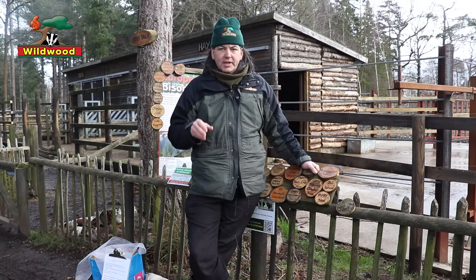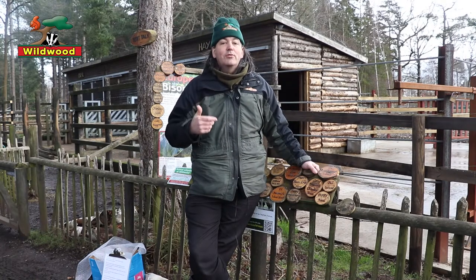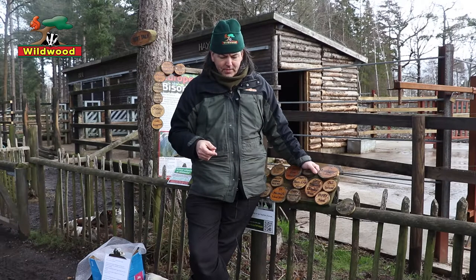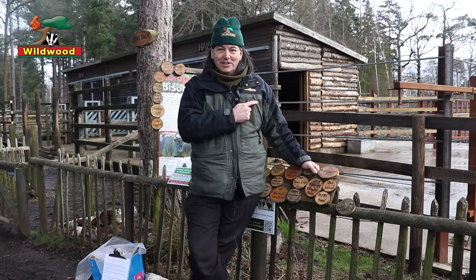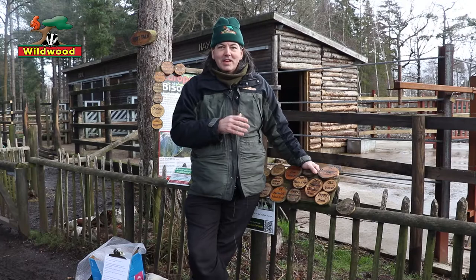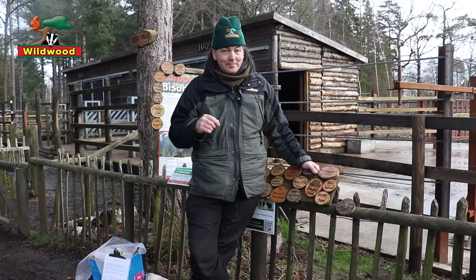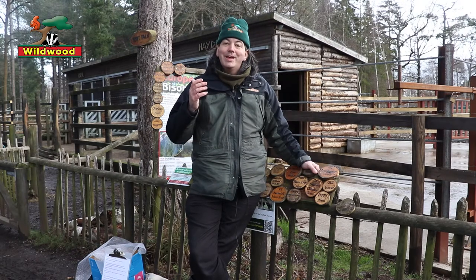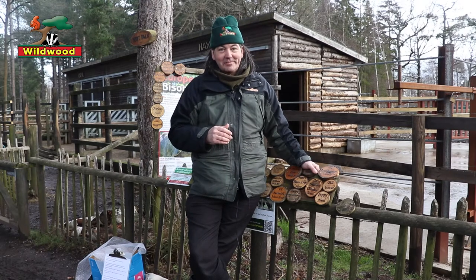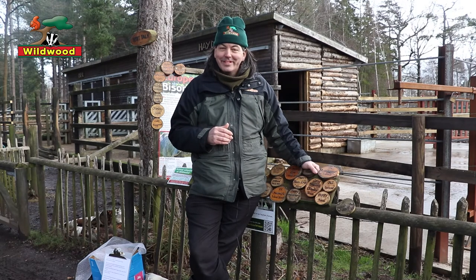And this is why Wildwood is part of the Wilder Blean project, where European bison will be introduced to a secure area of the Blean woods to carry out natural forest management. A common question about this initiative is: are Hades and Orsk leaving? No — the bison in the Blean will be new individuals. Hades and Orsk will be remaining here as ambassadors for both their species and the Wilder Blean project. So we hope that when you visit you'll get to see Europe's largest land mammals here at Wildwood. Thanks for listening.